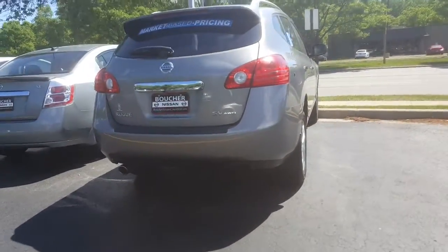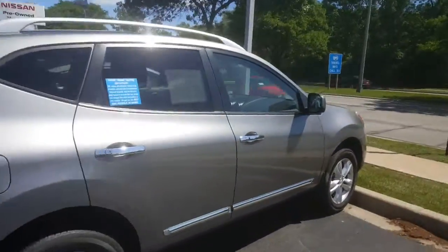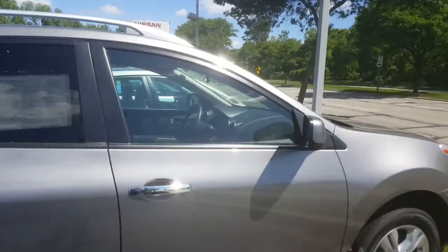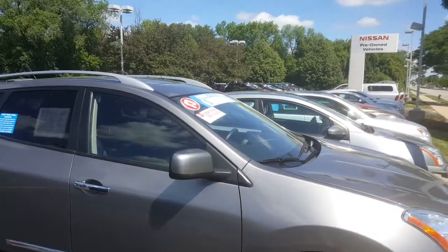Let me show you, I have another one also. This one here is an SV, real similar to the one you were looking at. Black interior, 38,000 miles. Certified with warranty, and this one does also have a sunroof.